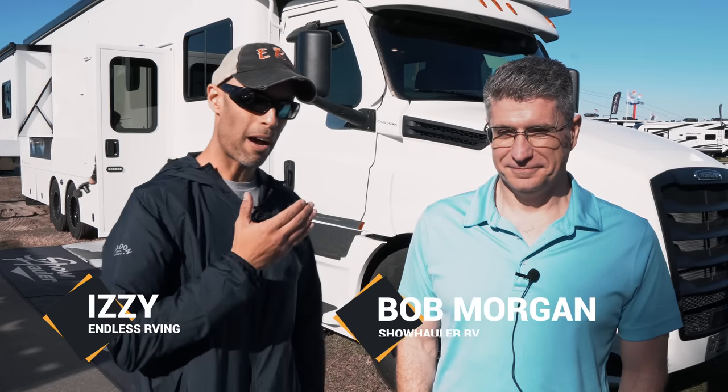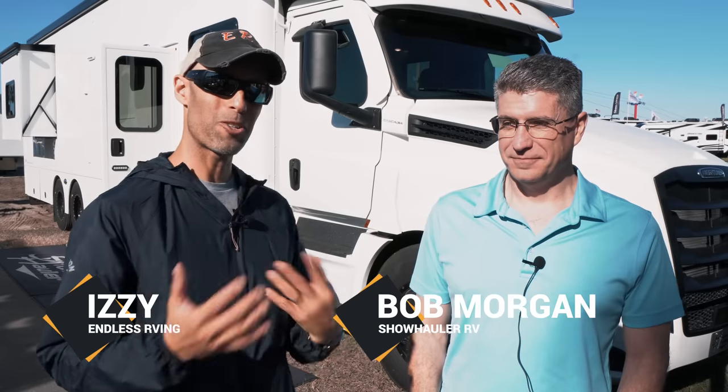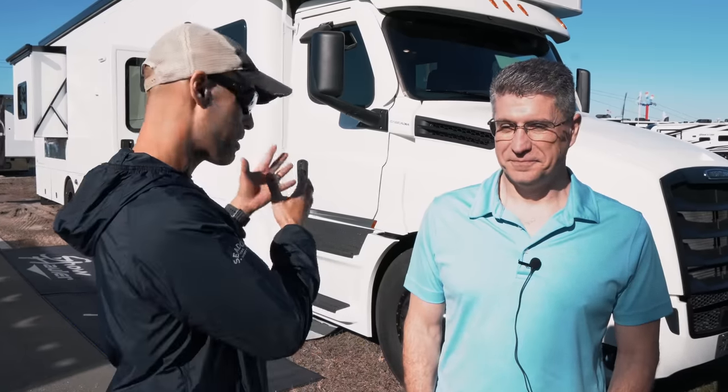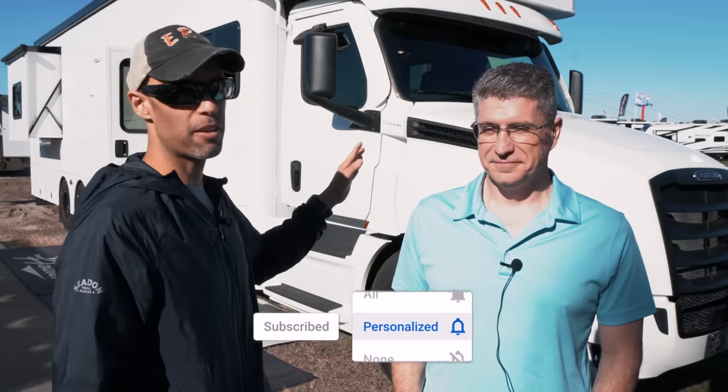Hey everyone, this is from Endless RV. I'm here with Bob from Show Hauler. If you've watched our channel, you've seen Bob several times — he's always kind enough to take the time to show us one of the best motorhomes on the market, our favorite motorhome: the Show Hauler. You're going to want to watch this whole video because this is very different from the common motorhome on the market.